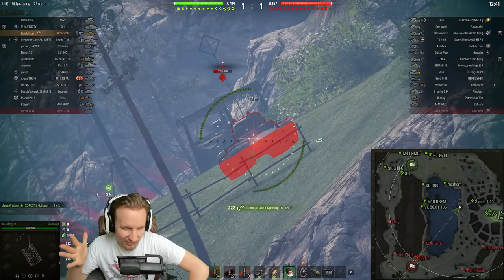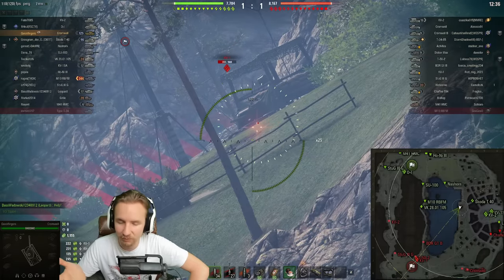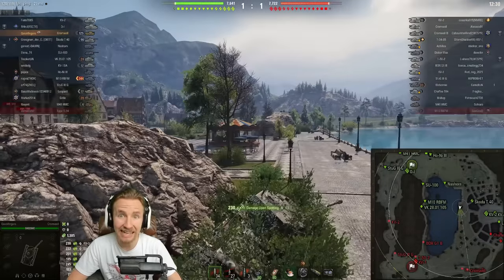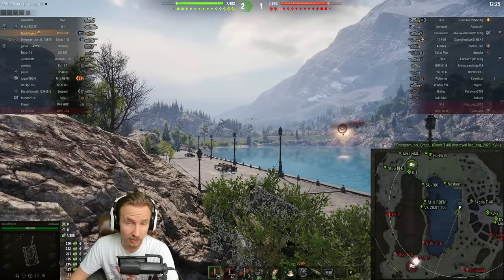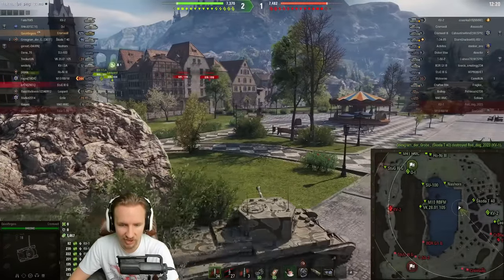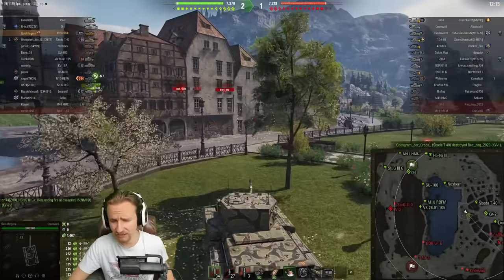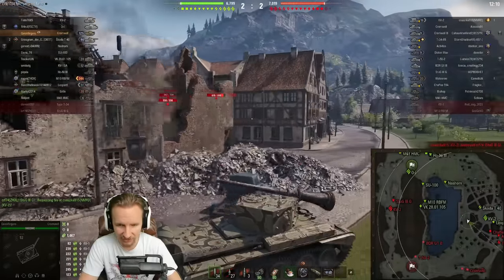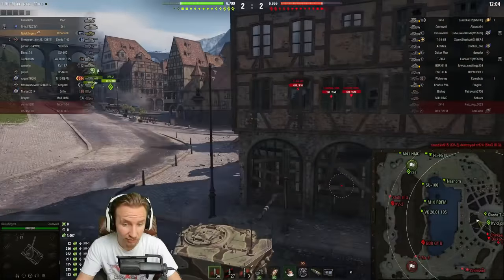The Cromwell is just an absolute beast of a vehicle with high damage per minute. It's also got amazing mobility — 64 kilometers an hour forwards, an incredible power-to-weight ratio of nearly 25, more like a light tank in that regard. Incredible traverse speed as well, over 50 degrees a second base, so you can turn your entire tank more like a light vehicle. You've also got 7.5 degrees of gun depression, and it's got enough view range — 360 base.